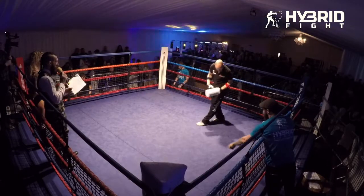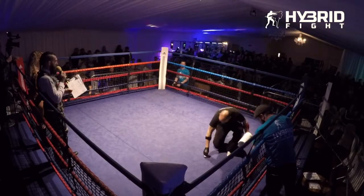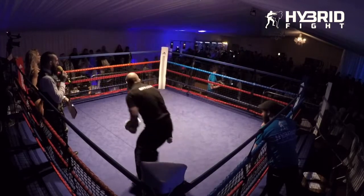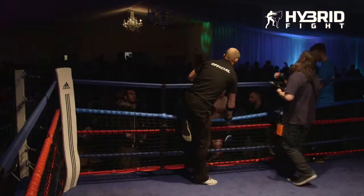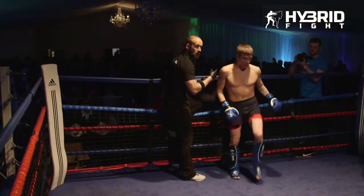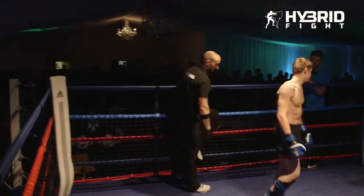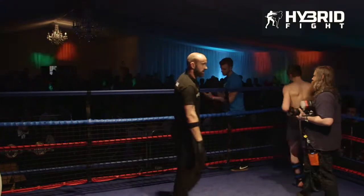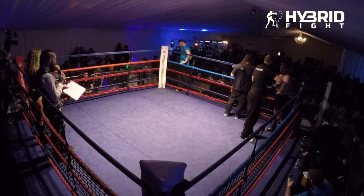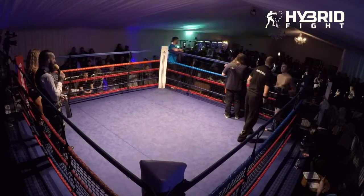Time for our sixth bout of the afternoon, introducing first into the blue corner, Sean Rotson. And his opponent, into the red corner, Ashley Bray.